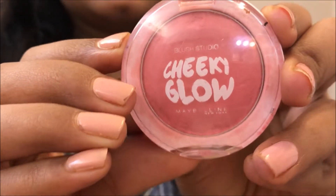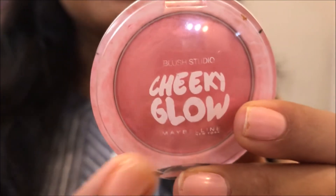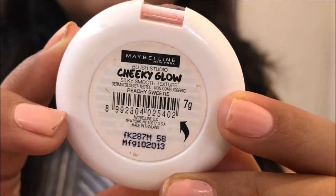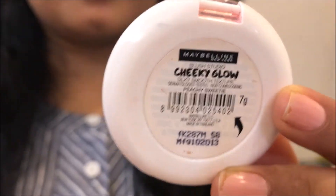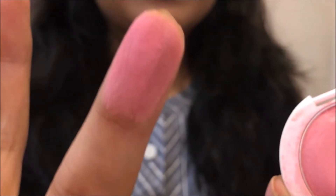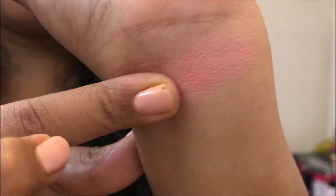The first one I would like to talk about is the Maybelline Cheeky Glow. We all have used it and we all love it. It's like a must-have in a beginner's makeup kit. This is the Maybelline Cheeky Glow in the shade Peachy Sweetie. It's old packaging but they have similar shades in the new packaging. It's 7 grams and quite pigmented — that's how it swatches.